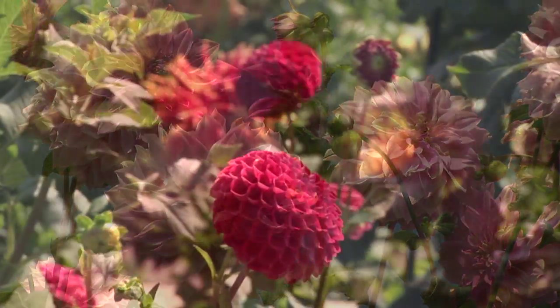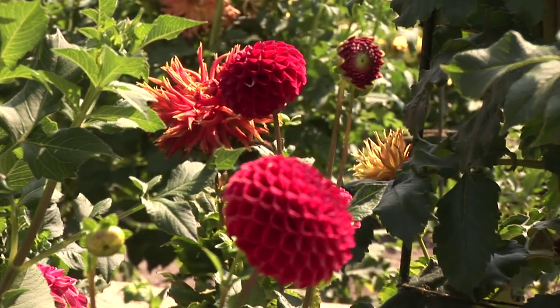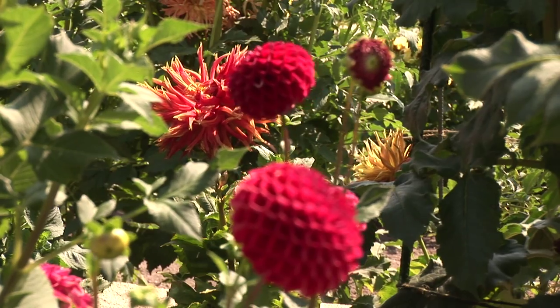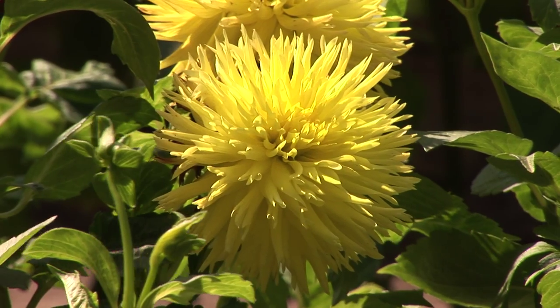We also have color in your garden when all the other flowers are gone, so that's another advantage. Our hill looks the best from September and October up to the first frost.